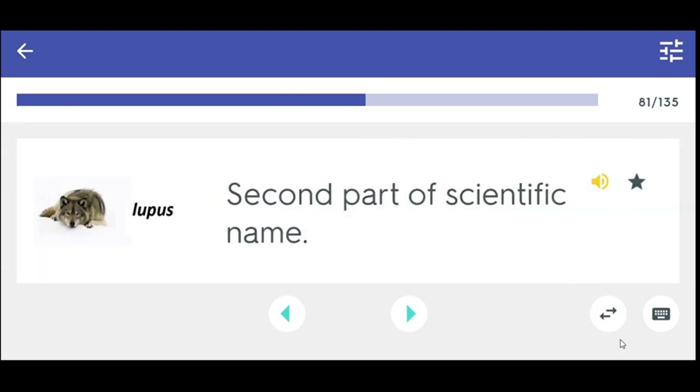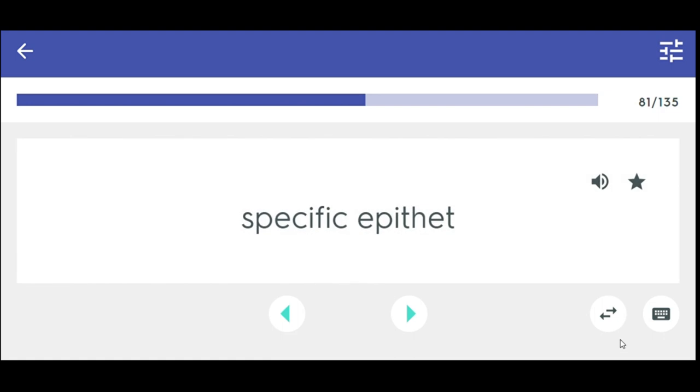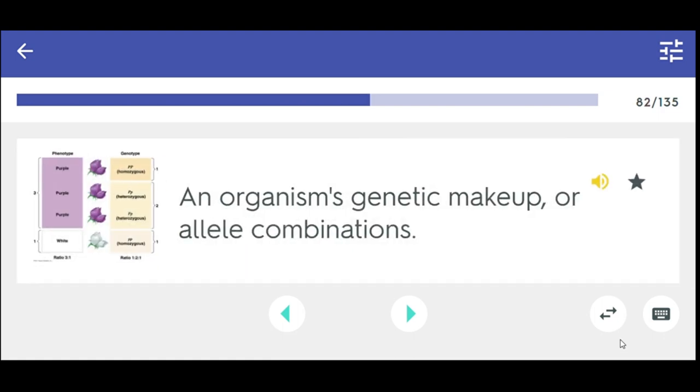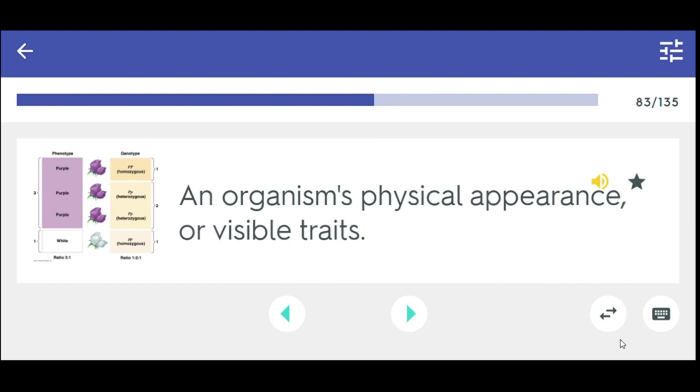Second part of scientific name — specific epithet. An organism's genetic makeup or allele combinations — genotype. An organism's physical appearance or visible traits — phenotype.